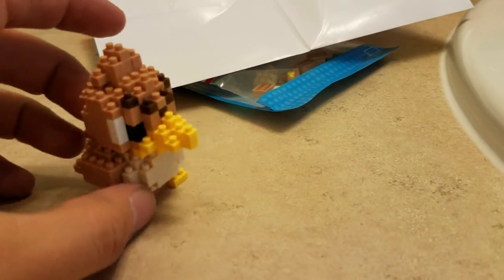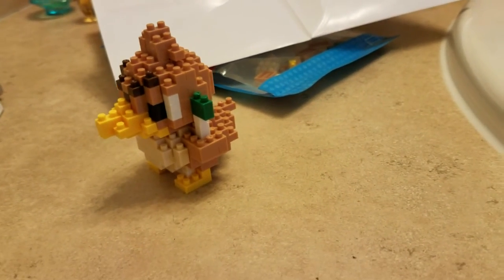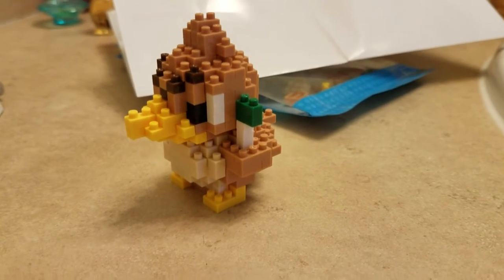I was looking online and I might get another. They have starter Pokémon, all kinds of them. The thing is, they're not that cheap. Anyways, there it is — tell me what you think.